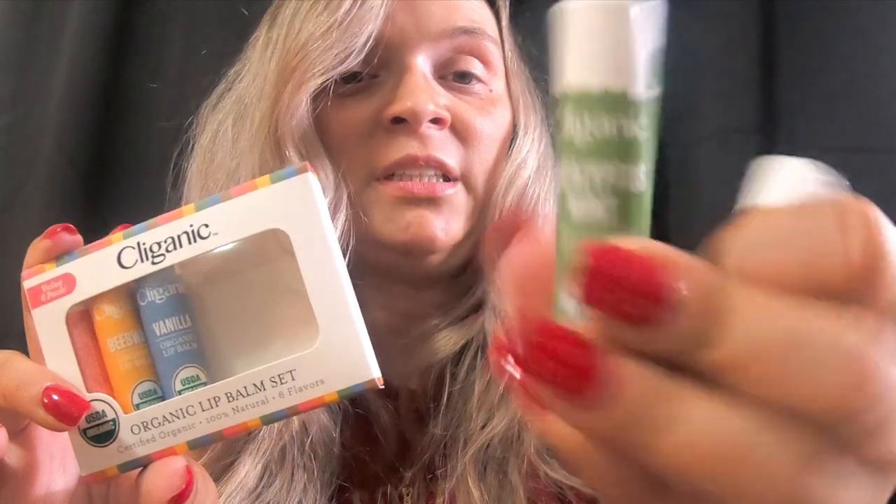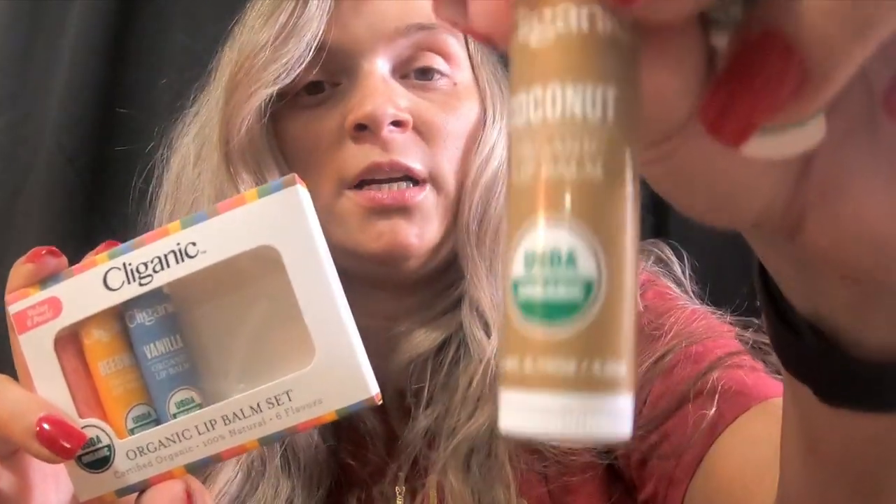Also this — Lumify will make your eyes white, white, white. My lips have been getting chapped and it seems like everywhere I have chapstick it magically disappears, so I bought this six-pack. I've been using the eucalyptus mint and coconut. My son took one, and there's also vanilla beeswax and strawberry. They've been working great.